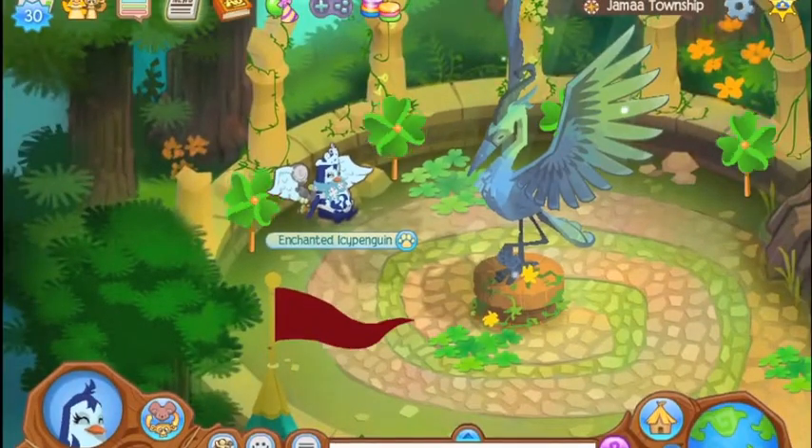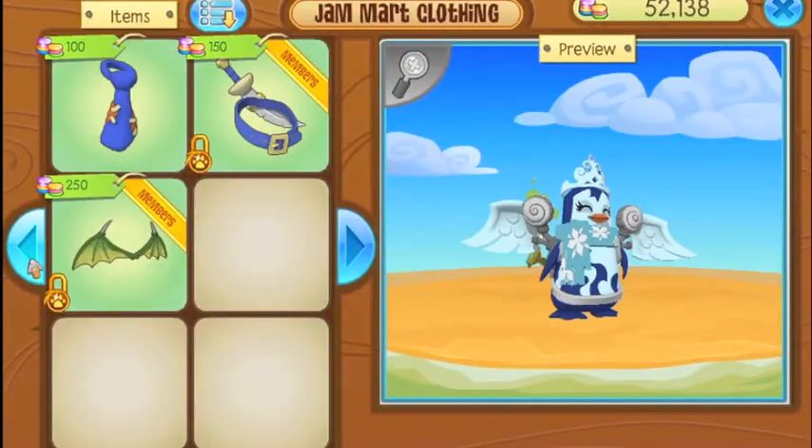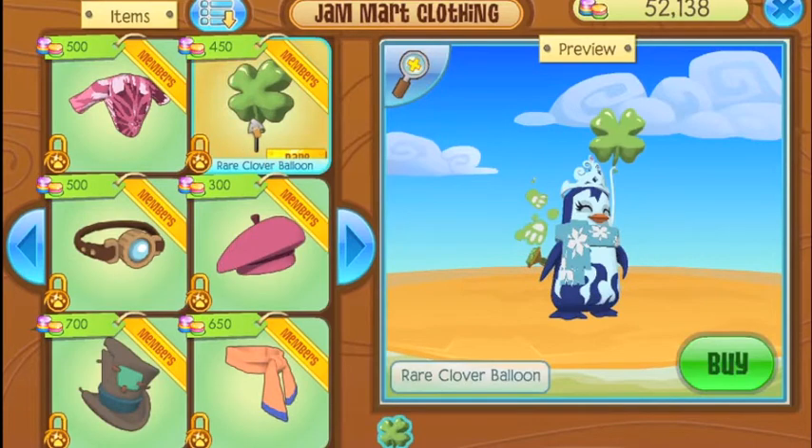Hello everyone! Happy Panda AJ here. With St. Patrick's Day rapidly approaching, we have a Clover-themed Rare Item Monday in stores today. And I think that's really cool. I like it when AJ makes holiday-themed Rare Item Mondays.